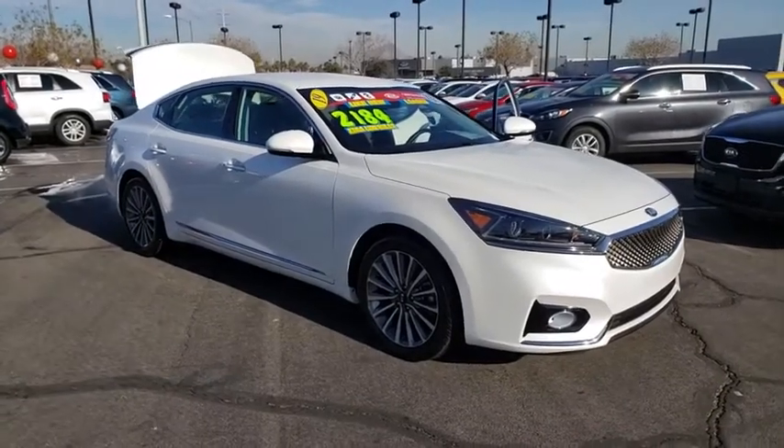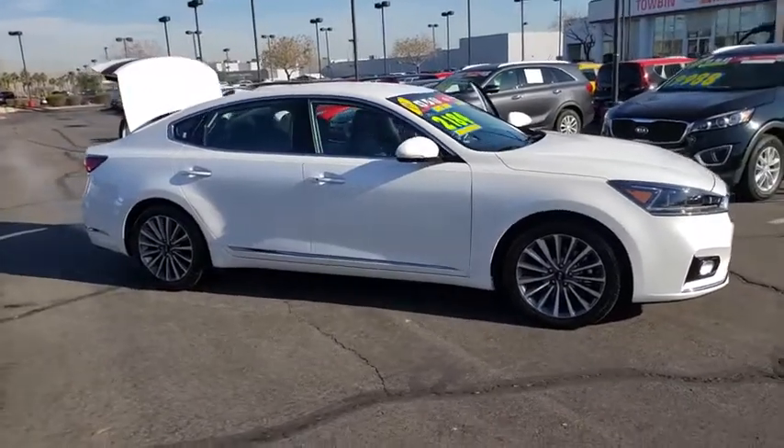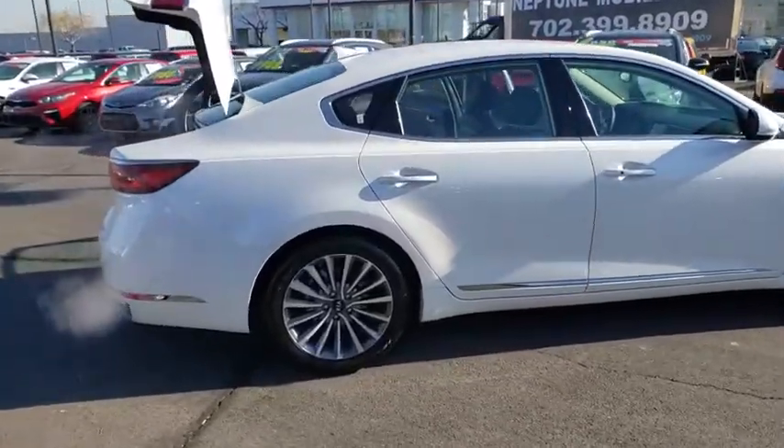You are going to love the 2019 Kia Cadenza. The Cadenza is a new Kia model featuring European design and styling. This full-size sedan also offers a stylish, roomy, and comfortable interior.